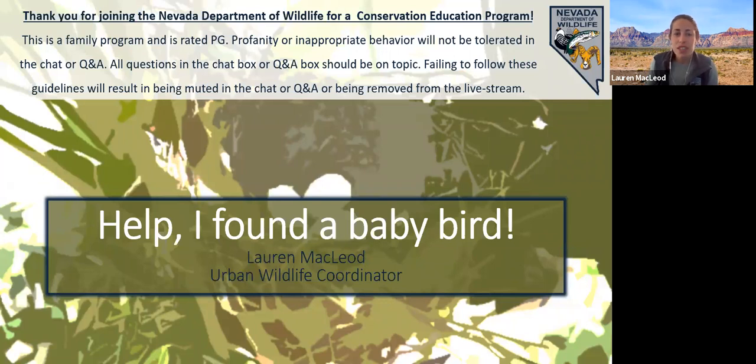Before we get started, I just want to run over a few webinar basics if it's something you're not as familiar with. You can see and hear me, but I can't see and hear you, so if you have questions or comments, please use the question and answer option and the chat option. Be mindful that this webinar is for all ages, so remarks must abide by a PG rating — failure to do so will result in participation being revoked. Be nice to everyone; we all want to hear everyone's questions and comments so we can all learn something today.